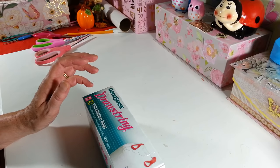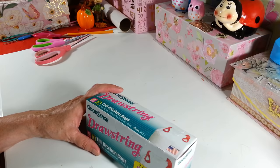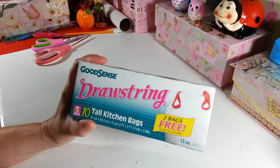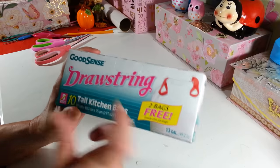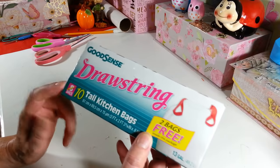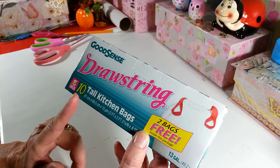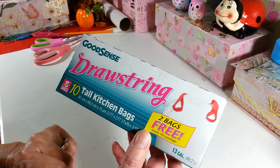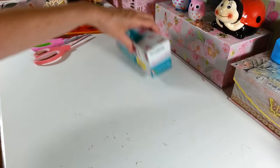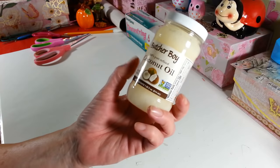I did find a few new things and I'll show you my usuals too. I was disappointed with the bags — I had to pick up the drawstring bags because they didn't have my vanilla scented ones. I usually get the Good Sense vanilla bags with handles, but they were out, so I grabbed these 10-count 13-gallon bags instead. They're not bad, I just love the scented ones.